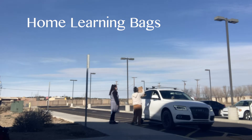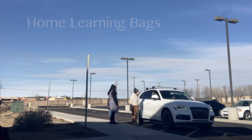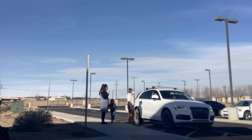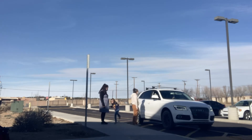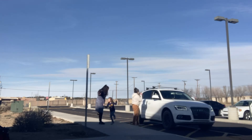My favorite thing that we have implemented in remote learning is that we do home learning bags. So once a week, parents come to the school for a half-hour window and we do a drive-through and exchange materials. They give us the previous week's materials, and we give them next week's materials.